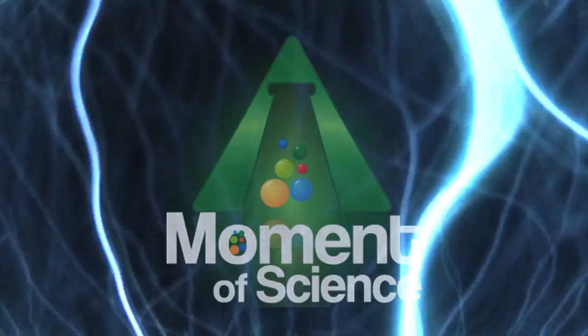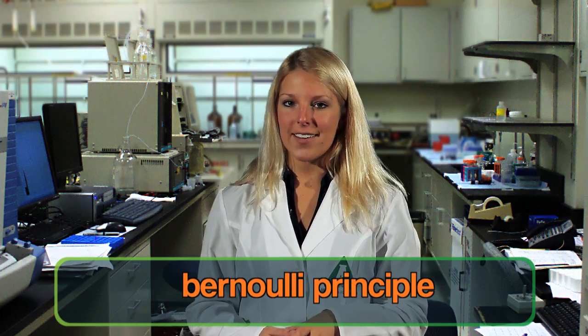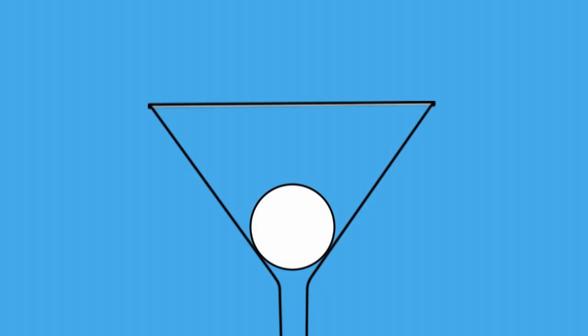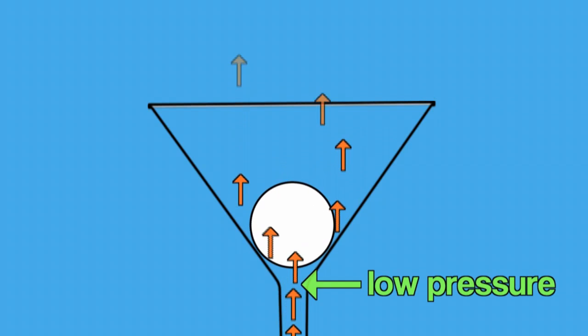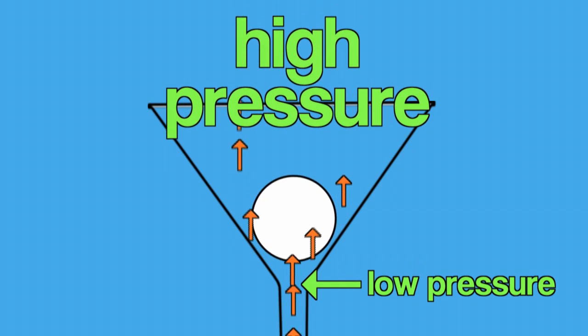Thanks to the Bernoulli principle. It's not so hard to understand. Basically, the faster a fluid flows, the less pressure it creates. In this case, the fluid is air. So when you blow through the funnel, you create a current of fast-moving air around the ball. That results in a low-pressure zone below the ball that allows the higher pressure zone above it to push the ball down and keep it from rising any farther.